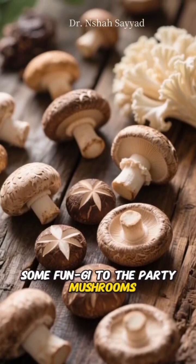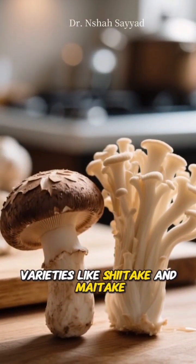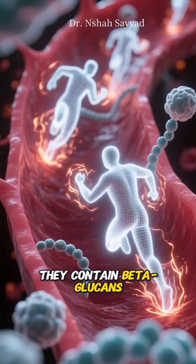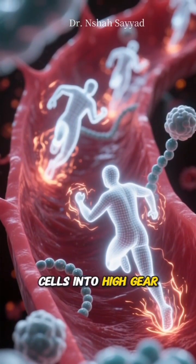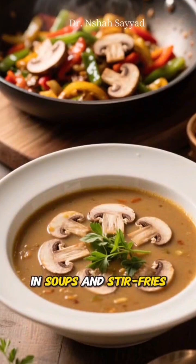Number eight: bring some fungi to the party. Mushrooms, specifically varieties like shiitake and maitake, contain beta-glucans, which kick your immune cells into high gear, helping them identify and attack invaders. They're amazing in soups and stir fries.